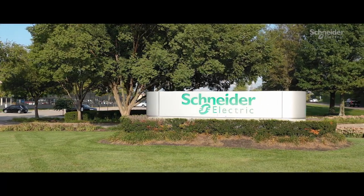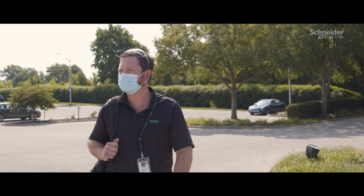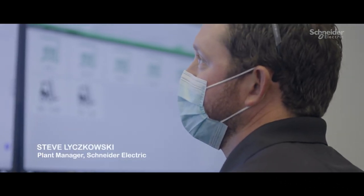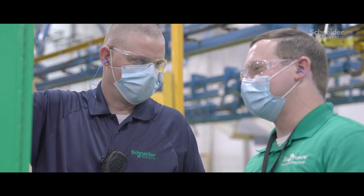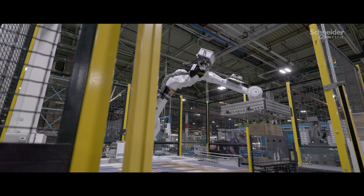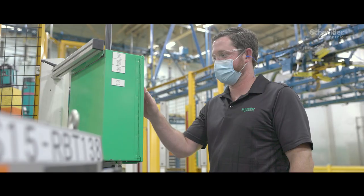Our people know that we make one of the best quality products in the market, and they take pride every day when they come to work here. My name is Steve Lykowski. I'm the plant manager here in Lexington, Kentucky. We manufacture load centers and safety switches for Schneider Electric, and we use our EcoStruxure products to be more digital and connected.